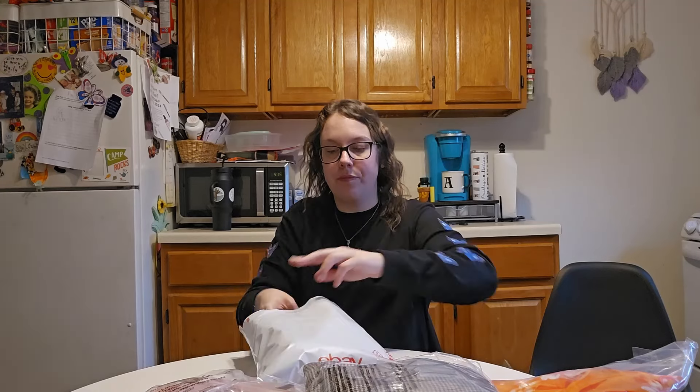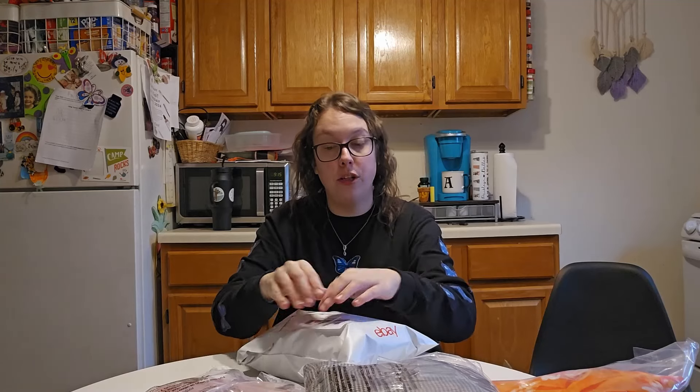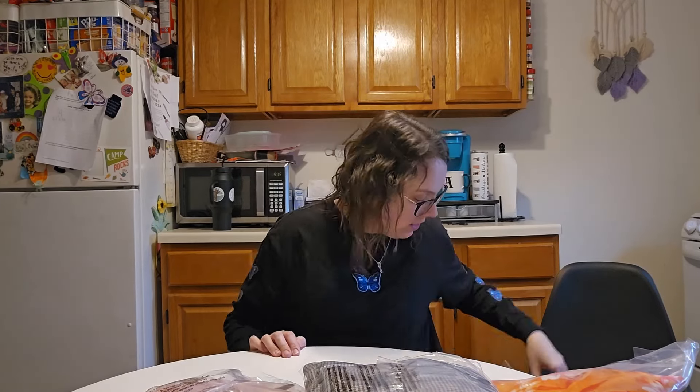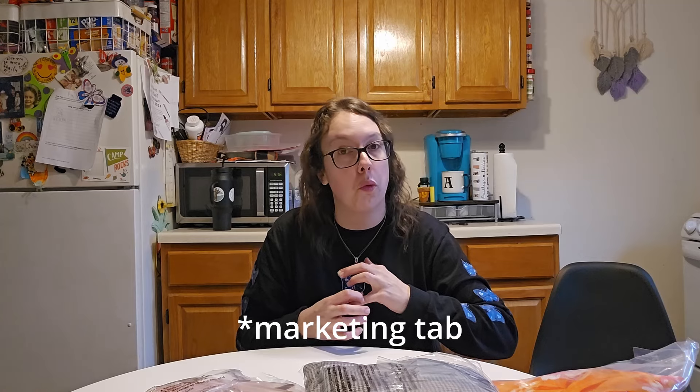I actually put my Mercari sales in these eBay poly mailers as well — I've never had a complaint about doing that. I get these eBay poly mailers from the eBay shipping supply store. Once a quarter, if you have an eBay store, you will get a coupon to use for eBay shipping supplies. I personally have a premium store — it's about $60 a month and I get a $50 coupon every quarter. This last time I got poly bags, and I also get tape and boxes from there. So if you have an eBay store subscription, make sure that you are utilizing that coupon that comes out four times a year. This first coupon is going to end at the end of March, so you still have about two months.